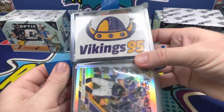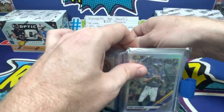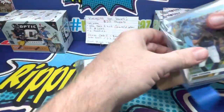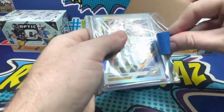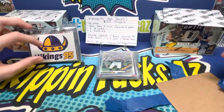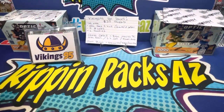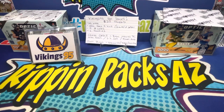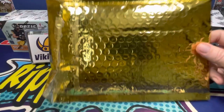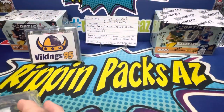If you don't follow Vikings 95, you should on Instagram and YouTube. Let's get into it — we got two packs here since it comes in a double pack. Ours came in as the gold pack; there are gold and purple versions.